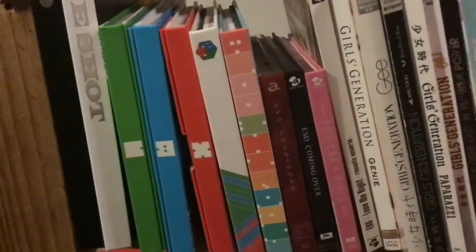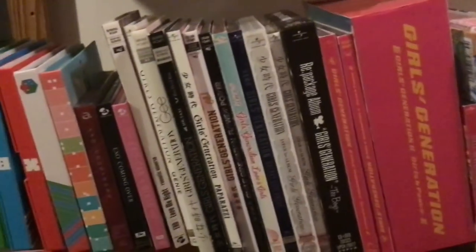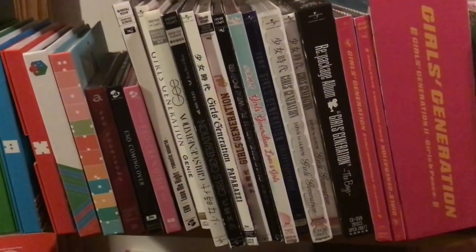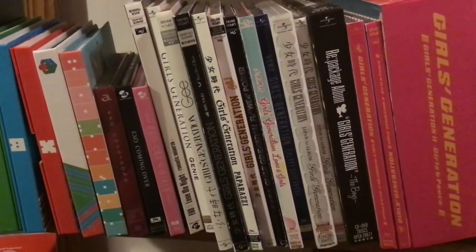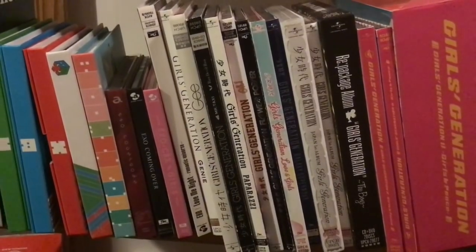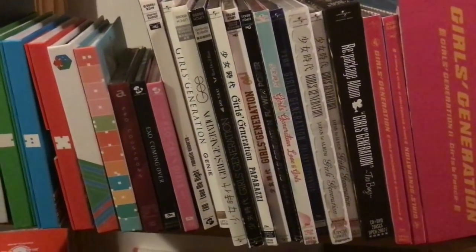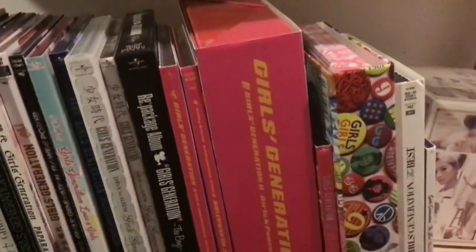I split EXO and subunits up — EXO, CBX, and EXO at the end — just for aesthetic reasons because the albums are basically the same size. At the end I have Japanese releases, and these are Girls' Generation's Japanese releases. If I'm being honest, I don't like the packaging for these either — I just bought them because it's Girls' Generation. After the Paparazzi repackage album right here, it's all good from there.